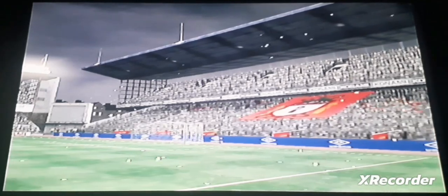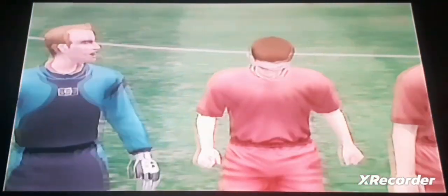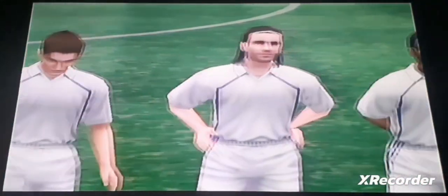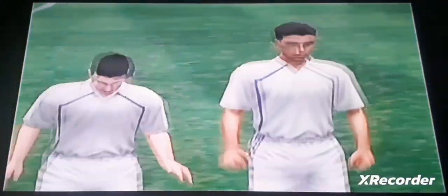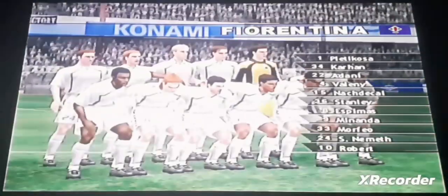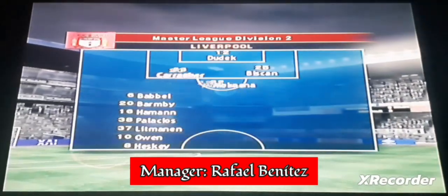Good evening. It's good to be here. Florence will fight this battle away. The players appear on the pitch. The team photograph session is going on at the moment. So let's take a look at the formations.